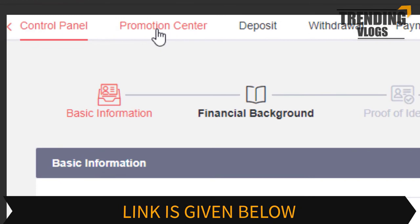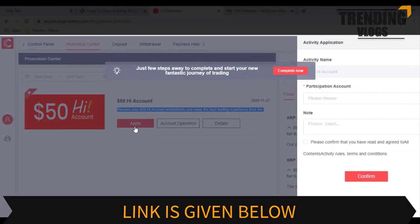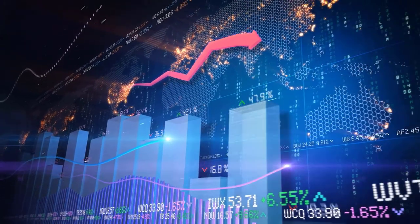After completing that, you have to go to the Promotion Center, where you can apply for the $50 bonus. So let's meet again with another video. Have a nice day.